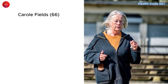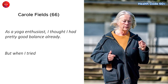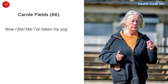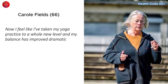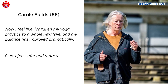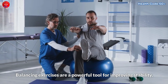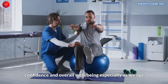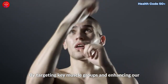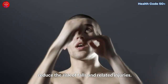Carol Fields: As a yoga enthusiast, I thought I had pretty good balance already. But when I tried the clock reach exercise, I realized how much I could improve. Now I feel like I've taken my yoga practice to a whole new level, and my balance has improved dramatically. Plus, I feel safer and more secure in my daily activities. Balancing exercises are a powerful tool for improving stability, confidence, balance, and overall well-being, especially as we age. By targeting key muscle groups and enhancing our proprioceptive abilities, these exercises significantly reduce the risk of falls and related injuries.